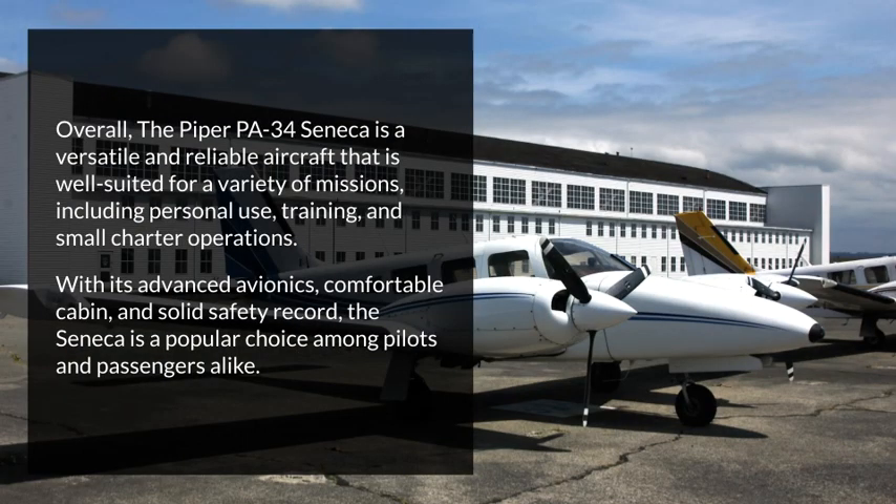Overall, the Piper PA-34 Seneca is a versatile and reliable aircraft that is well-suited for a variety of missions, including personal use, training, and small charter operations. With its advanced avionics, comfortable cabin, and solid safety record, the Seneca is a popular choice among pilots and passengers alike.